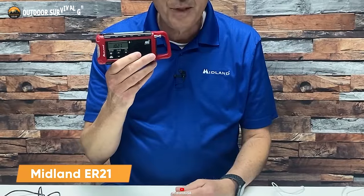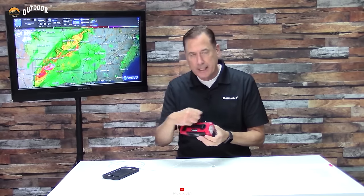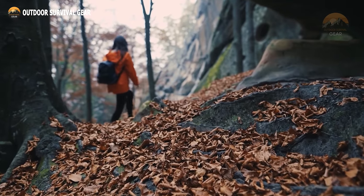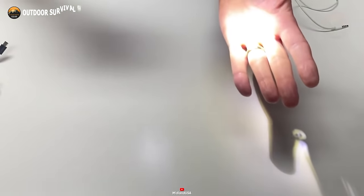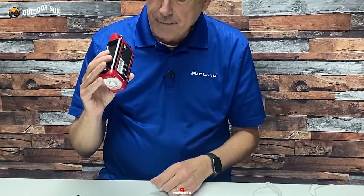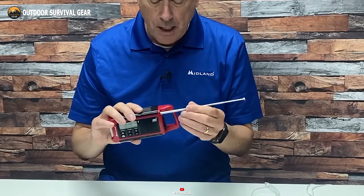The Midland ER-210 emerges as a lifesaver in dire circumstances such as hurricanes, floods, and tornadoes. Compact and reliable, this emergency alert radio serves as an essential tool for both preparedness and daily use. Equipped with AM, FM radio and NOAA weather alert channels, it facilitates communication and solicitation of emergency assistance for victims, regardless of their location. Moreover, the ER-210 boasts a powerful flashlight that charges via solar energy. In addition to delivering weather and civil emergency alerts, it functions as a conventional radio for tuning into AM and FM channels.